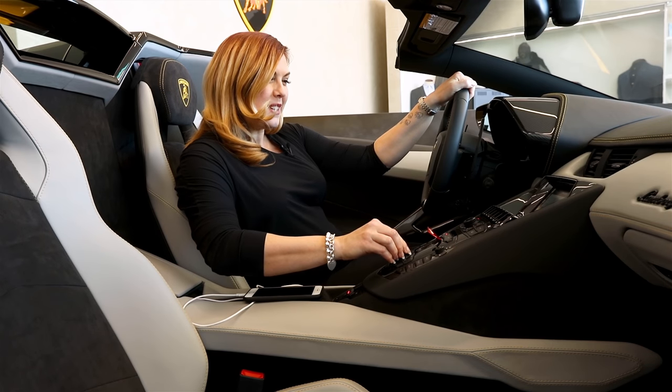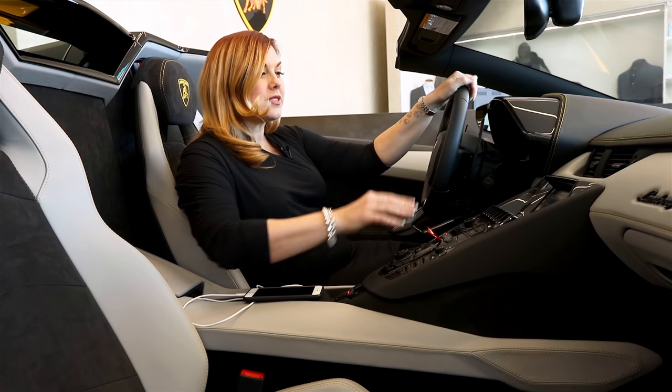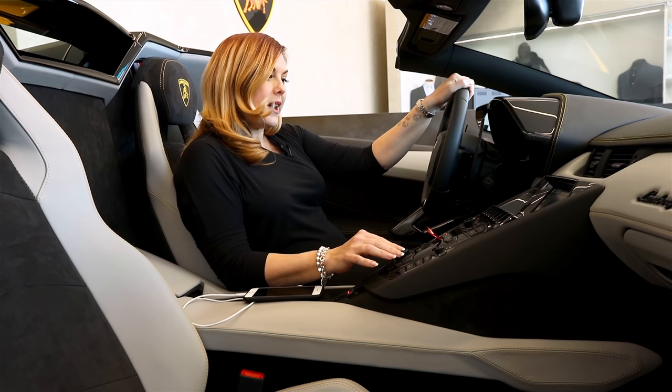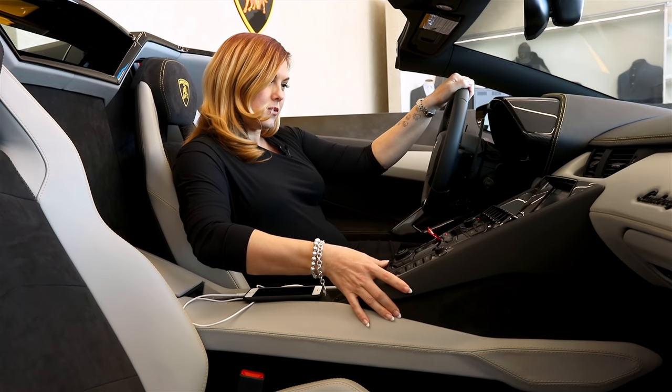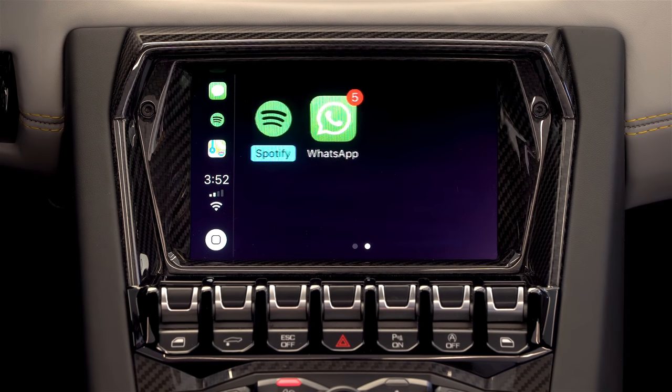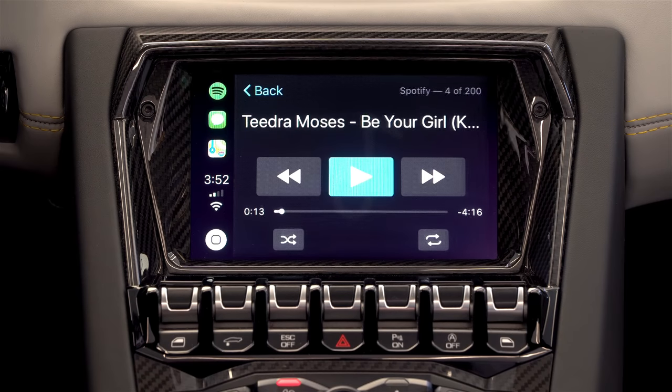Pretty funny. So you're able to send your text without taking your hands from the wheel, which is pretty cool. Now let's return to our menu. So down here you'll see a few other things — podcasts, audio books. And another favorite of mine is you can access Spotify.